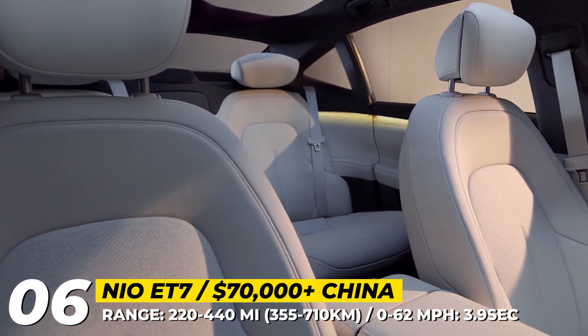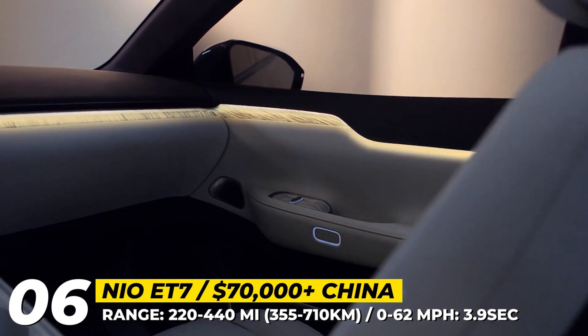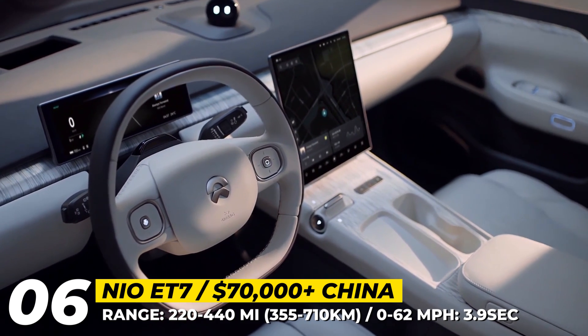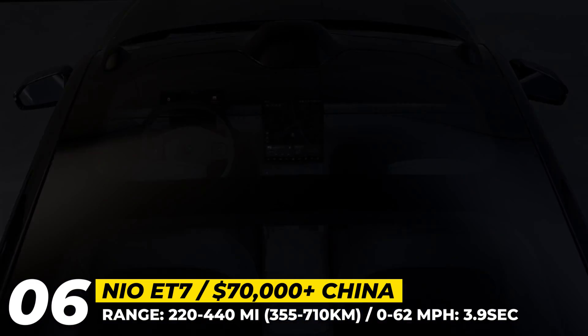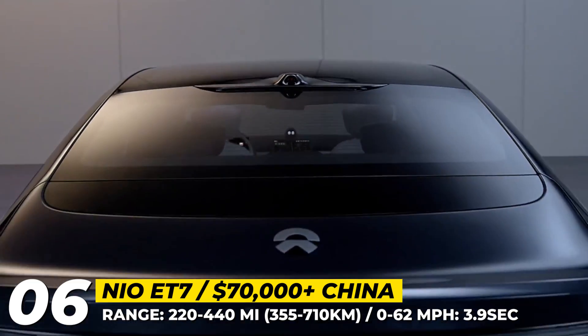The technology package includes the second-generation digital cockpit with a 10.2-inch screen, the NOMI assistant, and a 12.8-inch central infotainment. Lastly, the car offers the latest NIO autonomous driving system that relies on 33 different sensors, including a LiDAR.